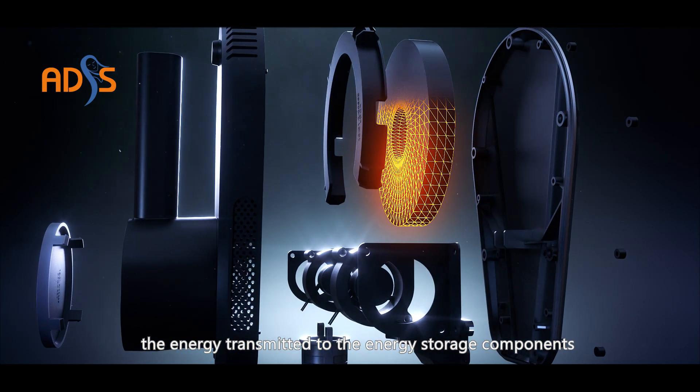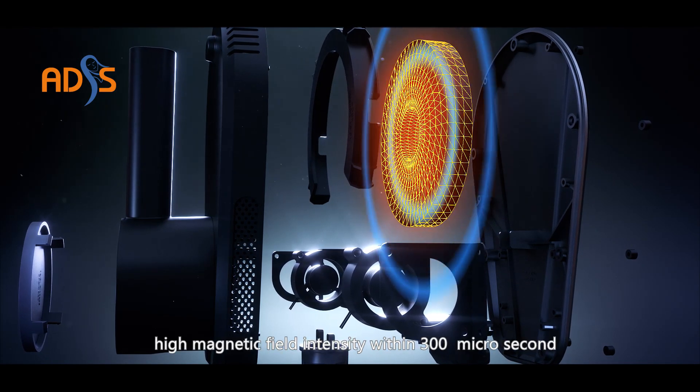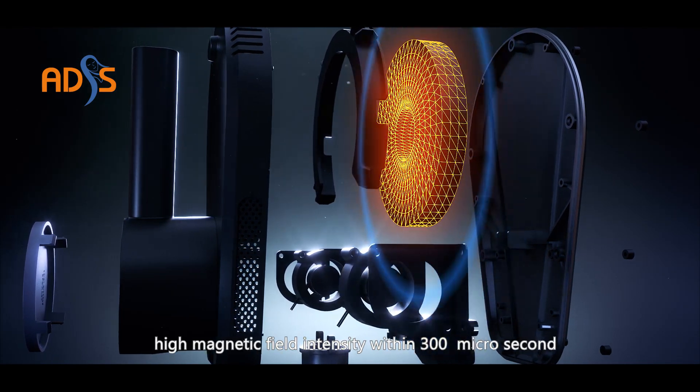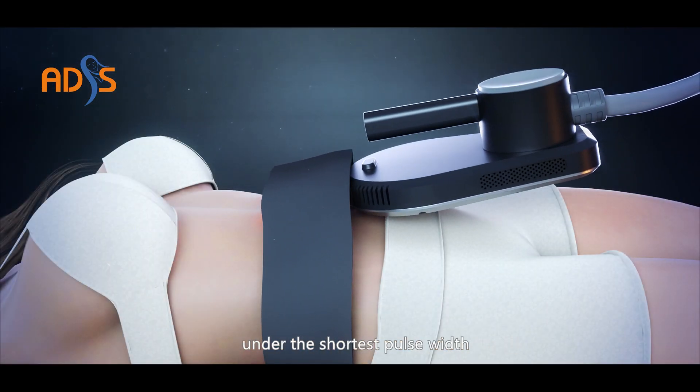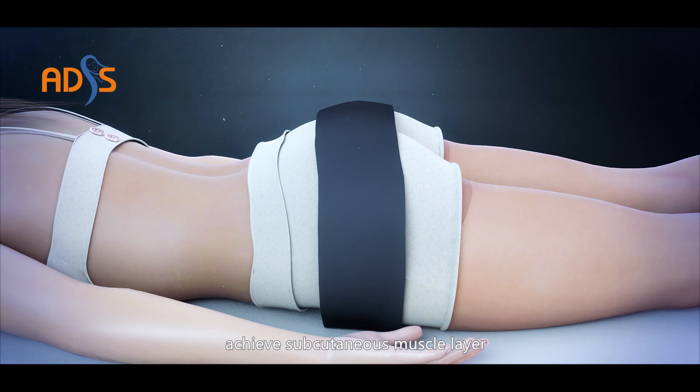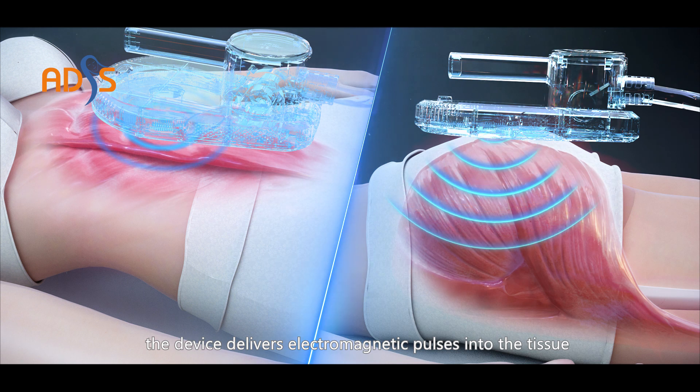The energy transmitted to the energy storage components produces 0.4 to 2.5 Tesla's magnetic field intensity within 300 microseconds. The imported coil ensures maximum energy under the shortest pulse width, achieving stimulation of the subcutaneous muscle layer and the activity of muscle fibers.